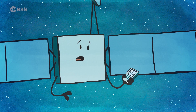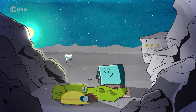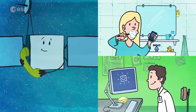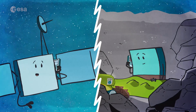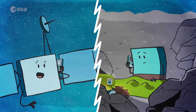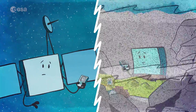Then, one Saturday in June, she received a phone call. It was Philae! He was awake! She quickly told everyone on Earth. Rosetta wanted to tell Philae all that had happened while he had been asleep, and the many exciting things she had learned about the comet, but the connection wasn't very good.